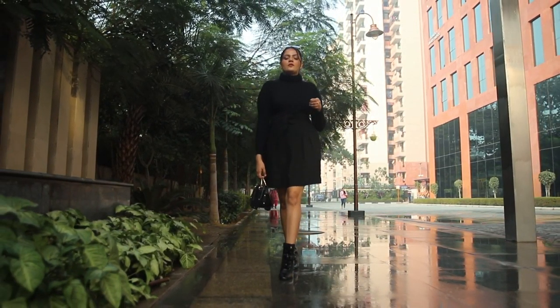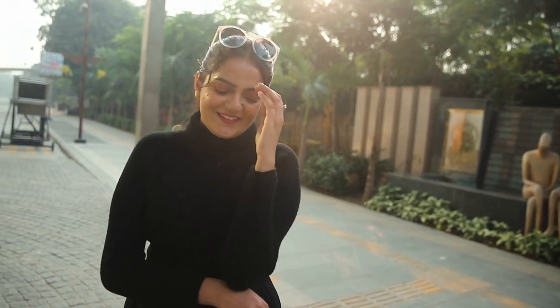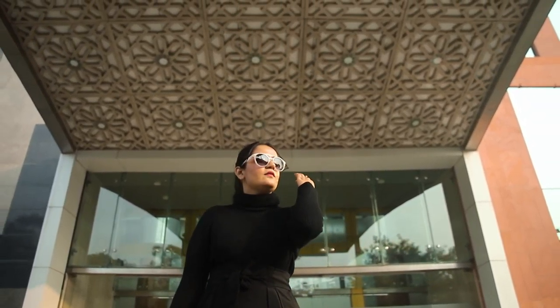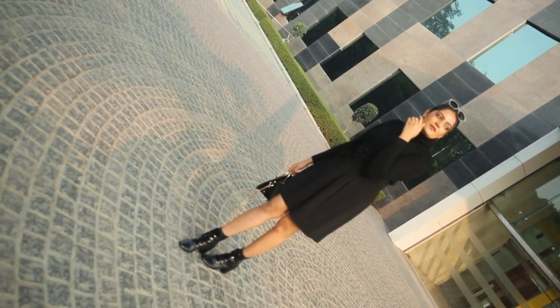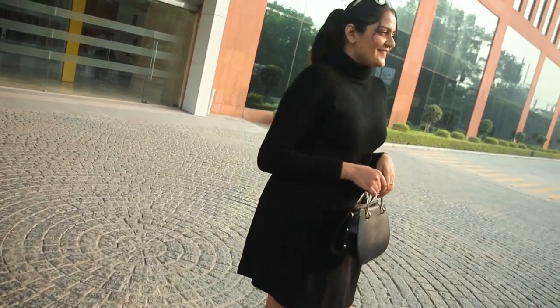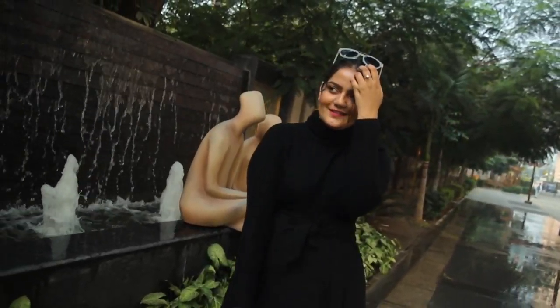Hi guys, I'm back with my Lime Road series, as you guys absolutely loved it. This time I got this black turtleneck, which is such a basic piece yet a must-have in your wardrobe. I believe basics can make and break your look. This one has a velvety texture.